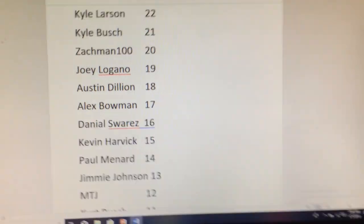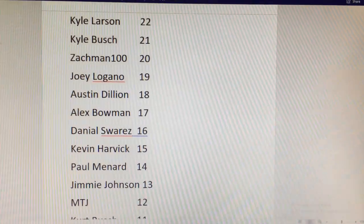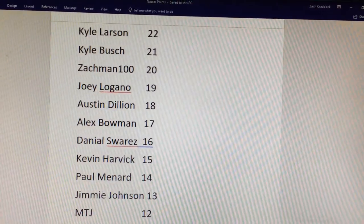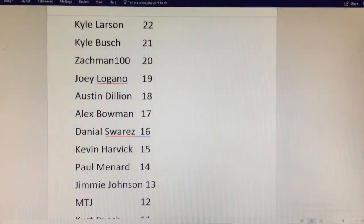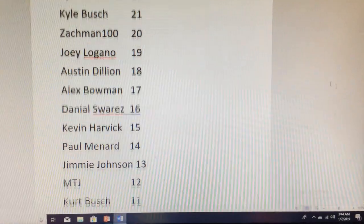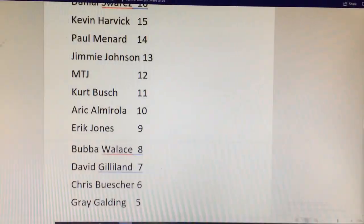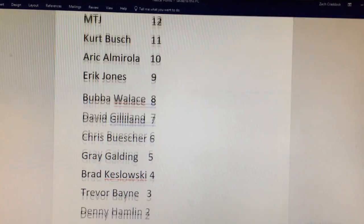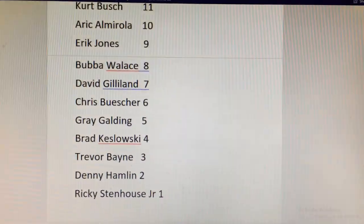On the second page, positions 11th through 20th, we can really start to see where all the big names are: Kyle Larson, Kyle Busch, Joey Logano, Daniel Suarez, Kevin Harvick, Jimmy Johnson, Martin Truex Jr., Kurt Busch, Eric Almirola, Eric Jones, Bubba Wallace. Then there's Keselowski and Hamlin back here thanks to that early wreck.